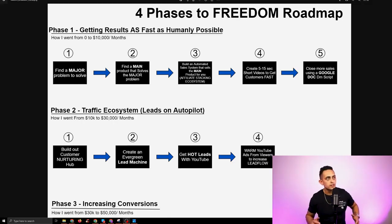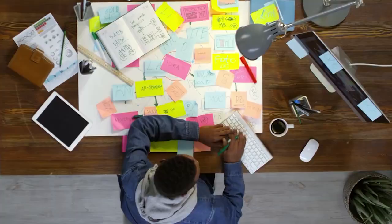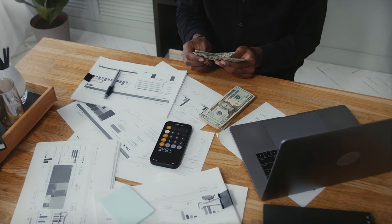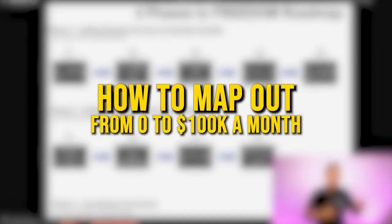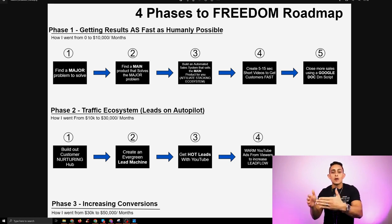This is my four-phase to freedom roadmap. I started my online business in May of 2019 and went through several phases to make $100,000 and more per month. I want you to get to the same place, but it's going to take time and you'll go through different phases. This is exactly how I map out the journey from zero to $100,000 a month — though of course those numbers will vary for everyone.